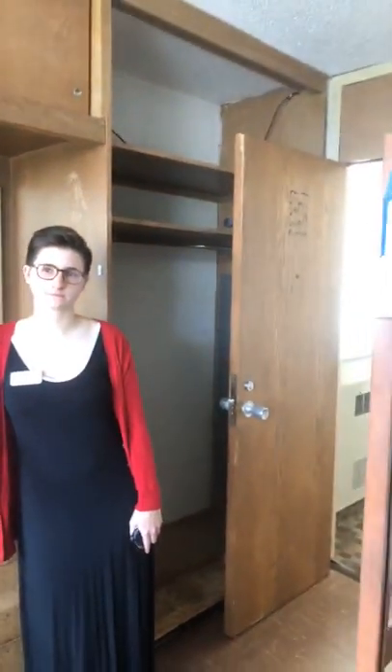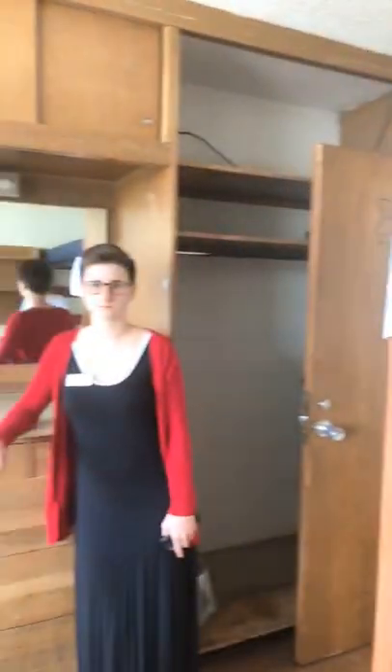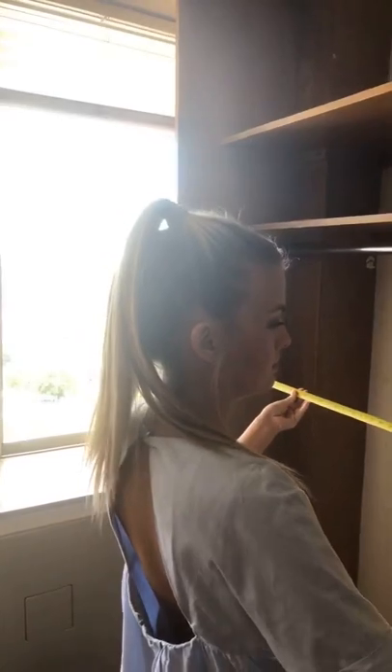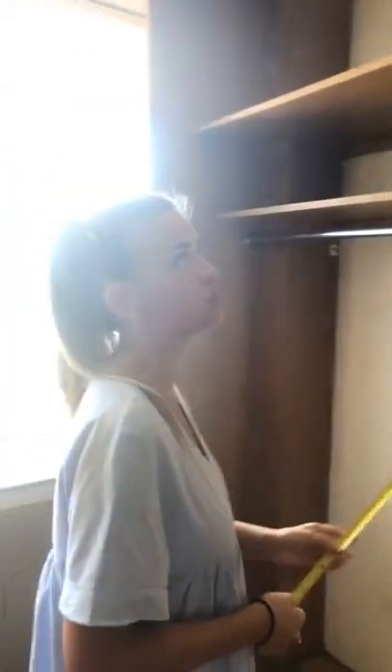Jeanette asks about mattress sizes — we went over that: 36 by 75 inches. Angela asks: do you need to bring a curtain for your closets? Yes, you would. A tension rod is our recommended method for mounting curtains since it doesn't damage the wooden frame. The closet width is about 46 and a half inches, so any tension rod from 30 to 50 inches would work. A lot of times students coordinate with their roommate on the color and length of curtain.